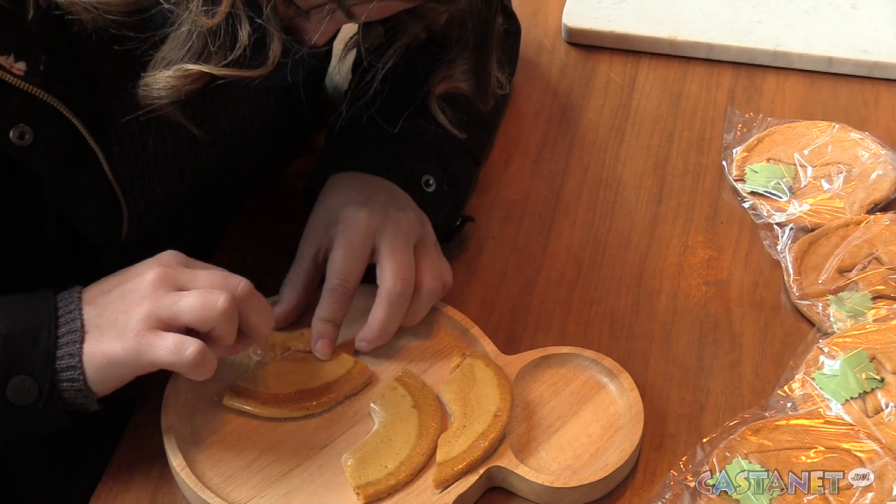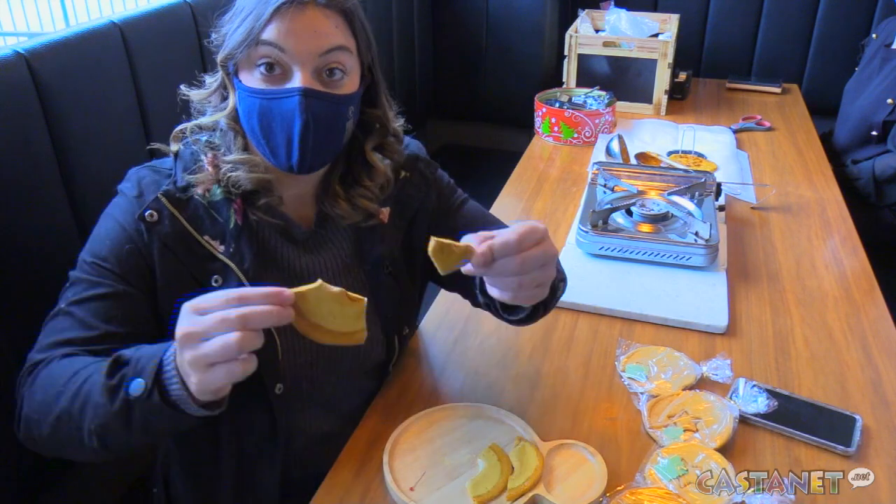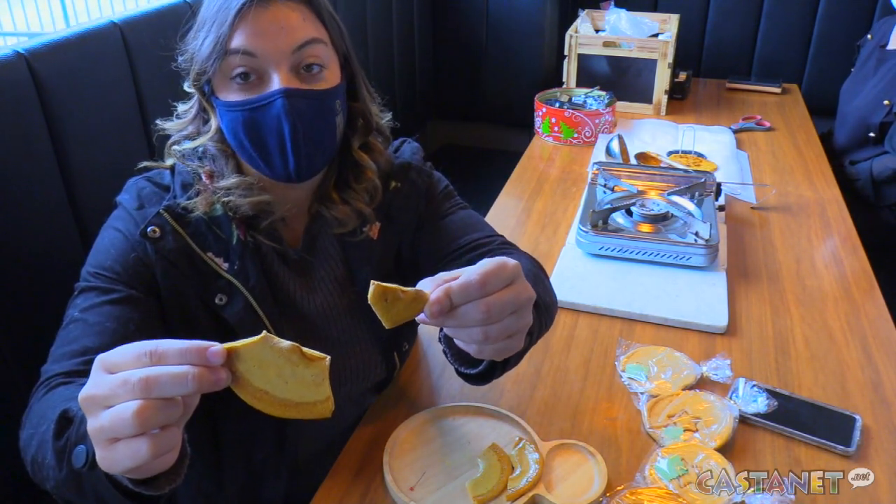I want to share that experience with the Penticton people too. While I was close, it looks like I wouldn't be safe in the Squid Game. For Castanet News in Penticton, I'm Casey Richardson.